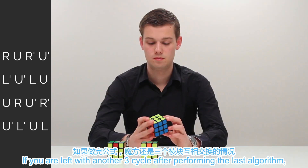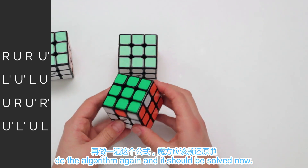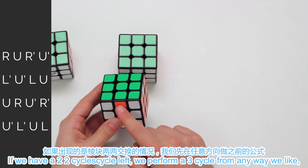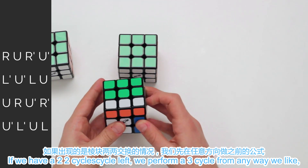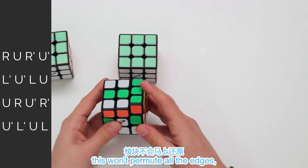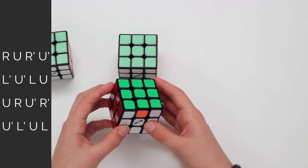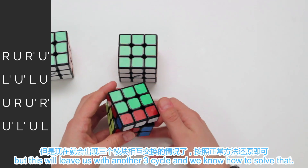If you are left with another three cycle after performing the last algorithm, do the algorithm again, and it should be solved now. If we have two two-cycles, we perform a three cycle from any way we like. This won't permute all the edges, but this will leave us with another three cycle, and we know how to solve that.